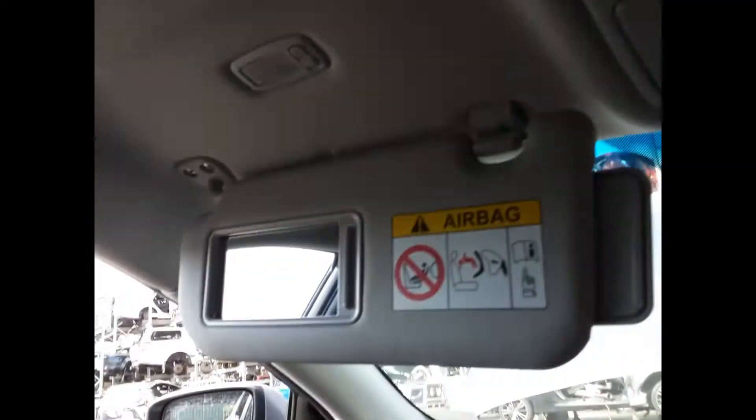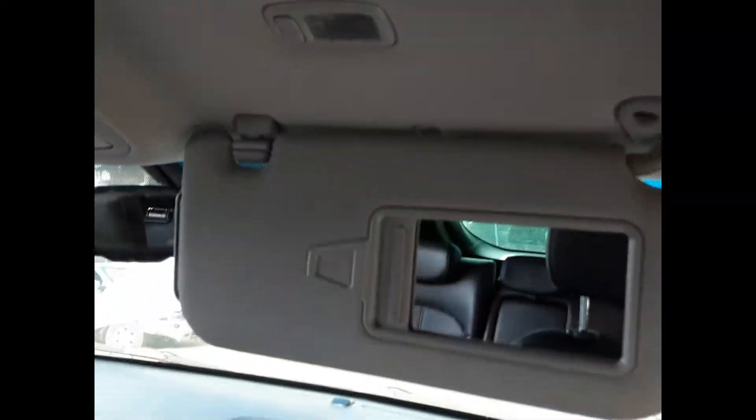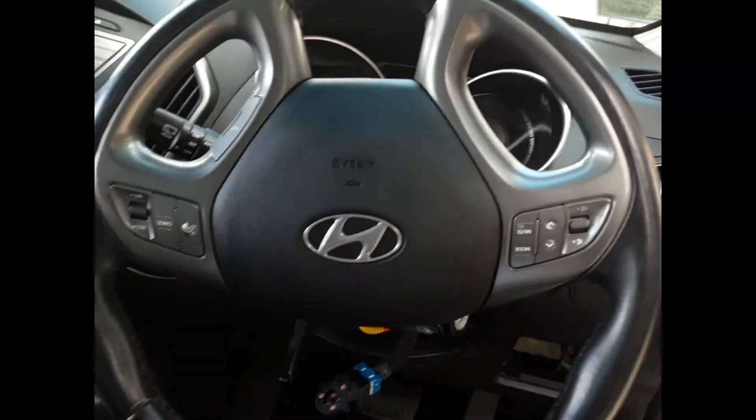Interior mirror, courtesy lamp, sunglass holder type, left hand sun visor, right hand sun visor, instrument cluster and a tidy 4 spoke leather steering wheel with cruise, audio and phone buttons.